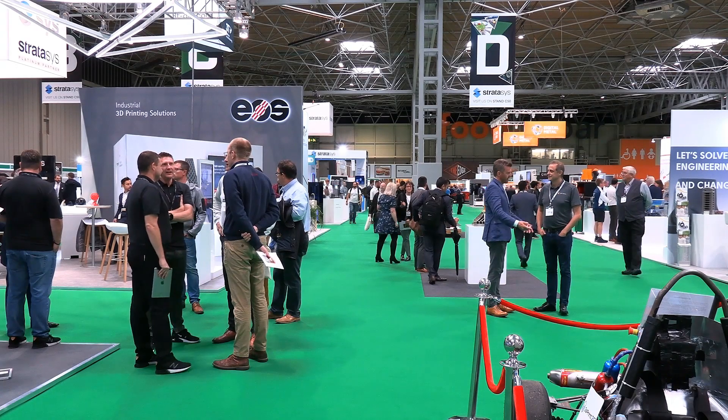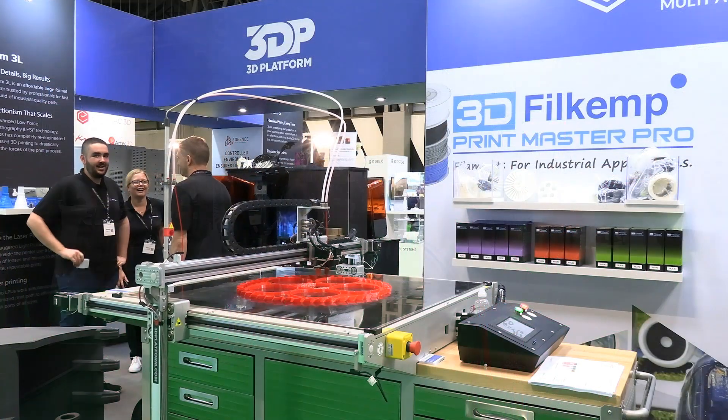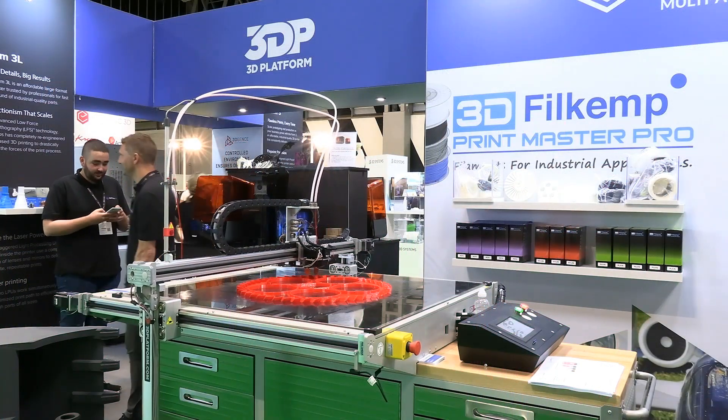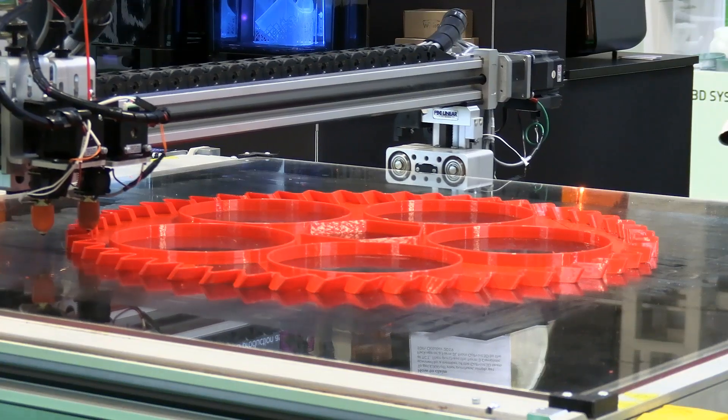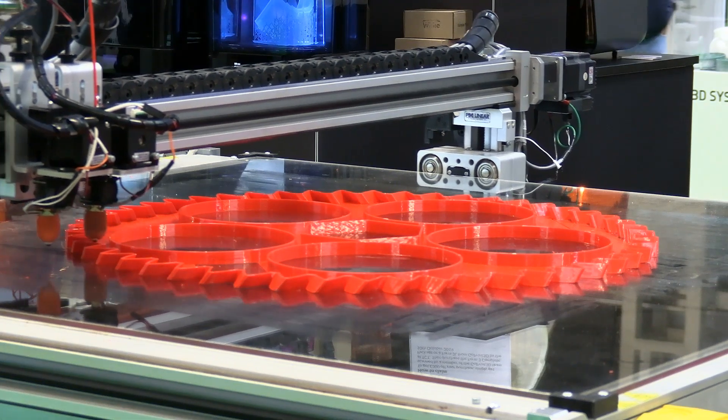TCT is a very large trade show and hence I cannot hope to include everything on display in this video. So what I'm going to do is focus on some key stands and innovations that really caught my attention.